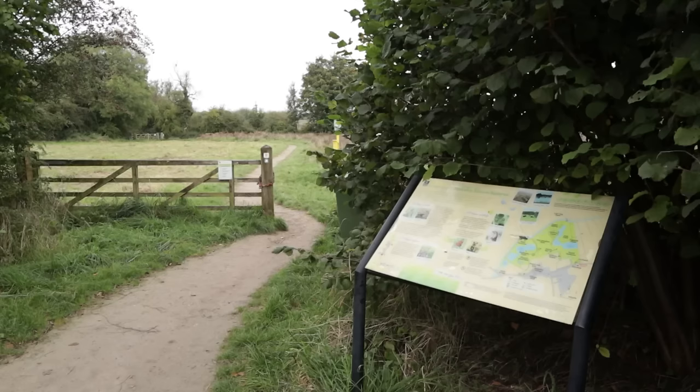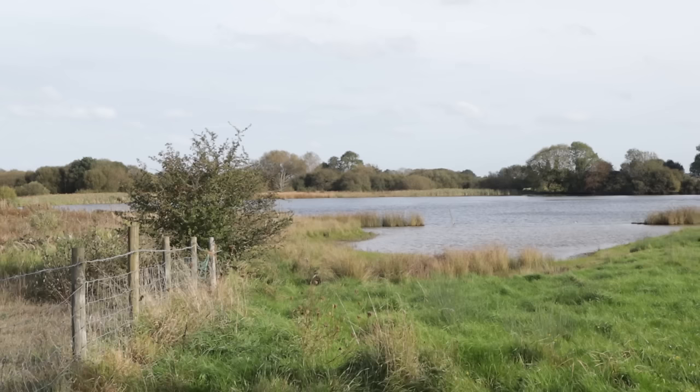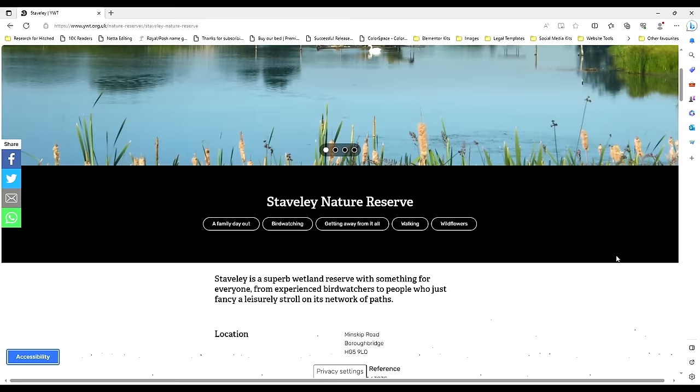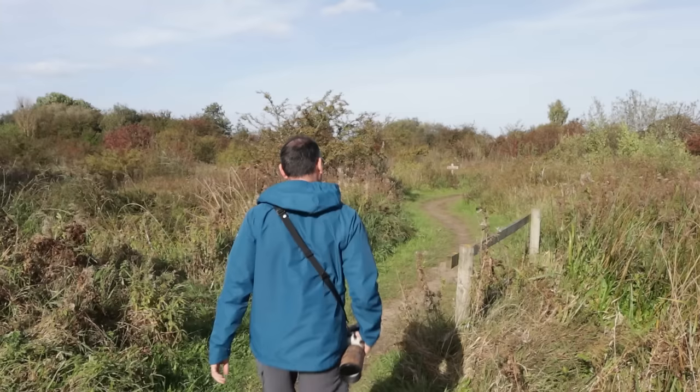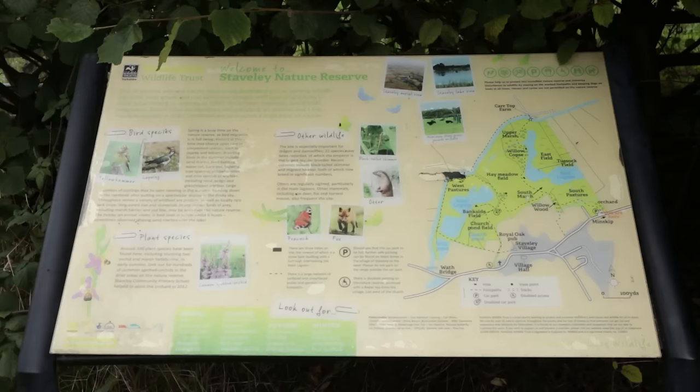The first thing I would do is just a little bit of research before you get there. Today I'm here at Staveley Nature Reserve, which is a Yorkshire Wildlife Trust reserve near Borough Bridge in North Yorkshire. You can go into the website, get lots of information, and get an idea of what the reserve is like — the lay of the land and also how big it is, because you want to know how far you're going to be walking. Also make sure you look at a map, whether it's online or an old-school physical map.